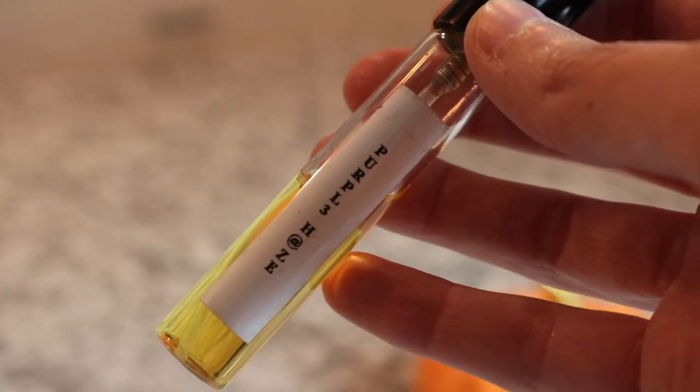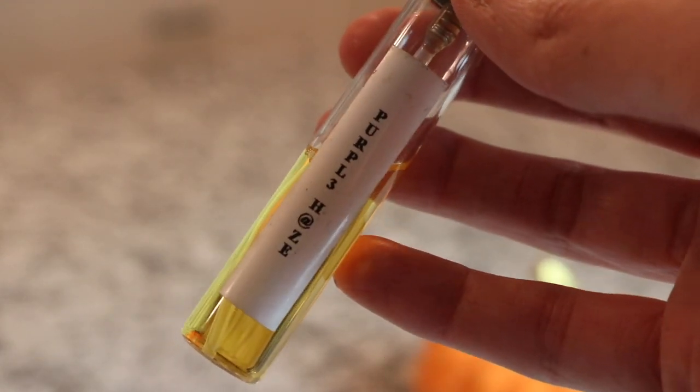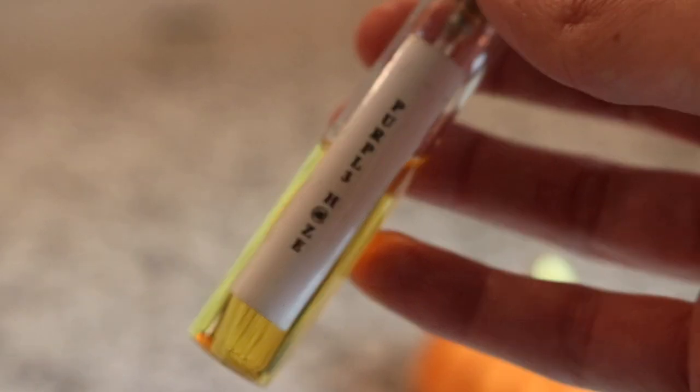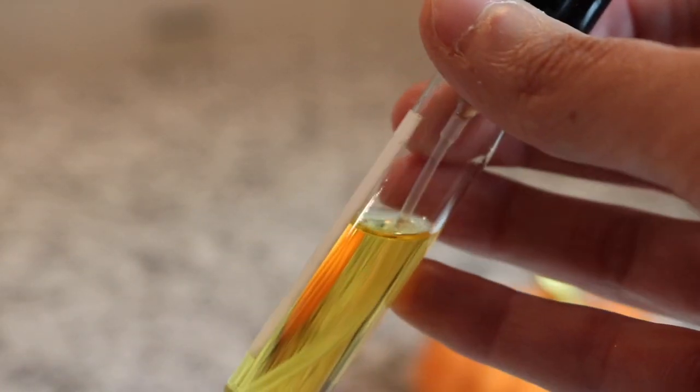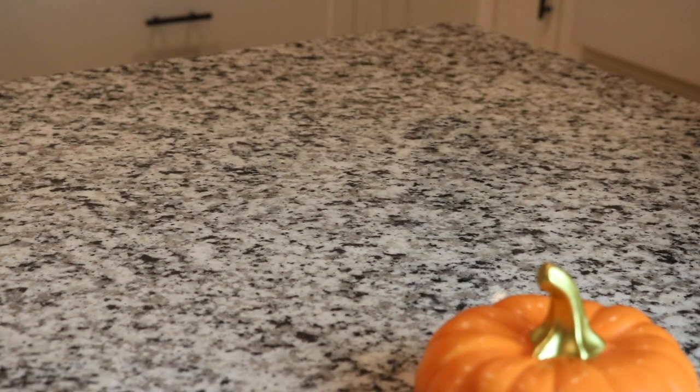Next we've got another Alexandria fragrance and this is Purple Haze, which I think is Alexandria's dupe of Initio Psychedelic Love. It's a good one - really really nice. Alexandria makes the most amazing dupes, for real.